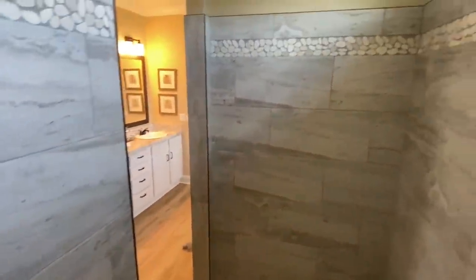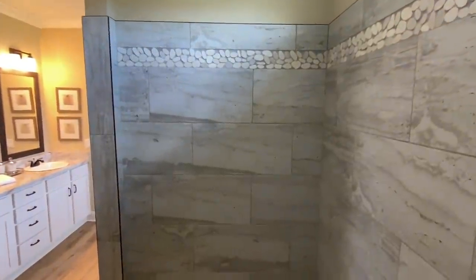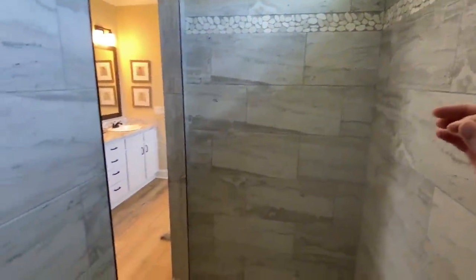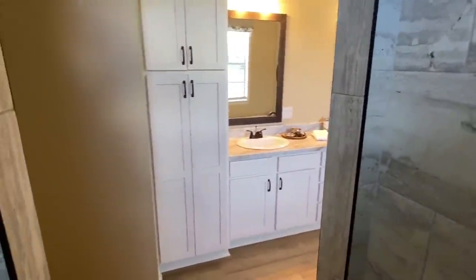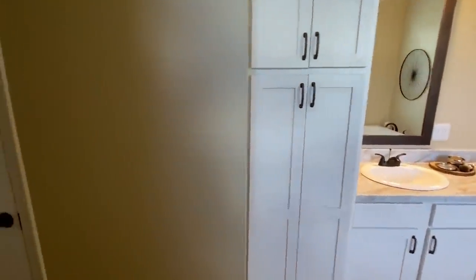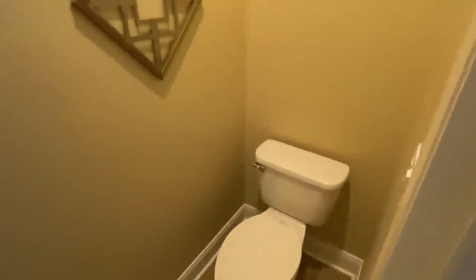I know I've put a lot of tile showers on the channel but there's something about this one, and I hope you're getting that vibe too. We still have a couple more cool things to show you. We've got our water closet in here as well.